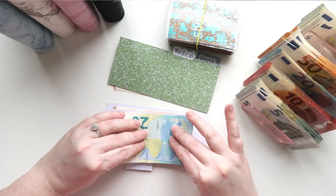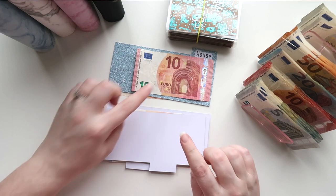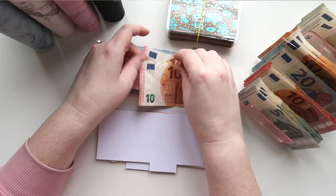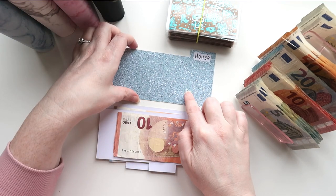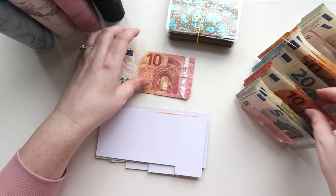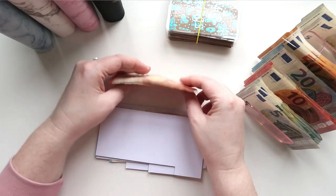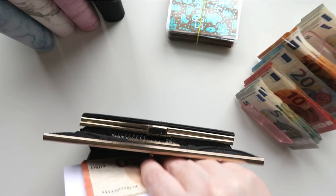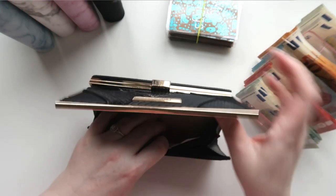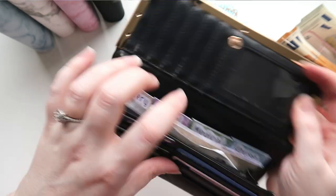Every time diesel gets up to 50 euros we top it up. Medical is getting 10 euros so there's now 20 euros in there. Then house is getting another 10 again, so there is 20 euros in house. These are the ones that go in my wallet and I use a lot, so they just sit in there — all good.